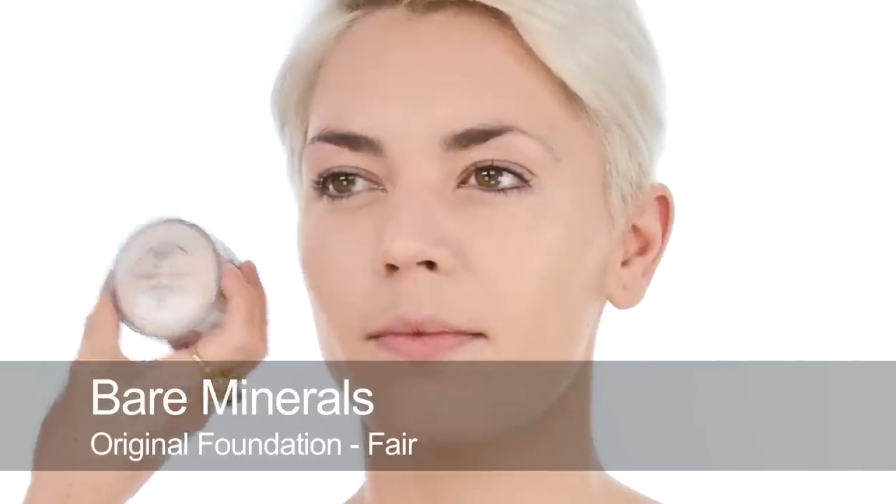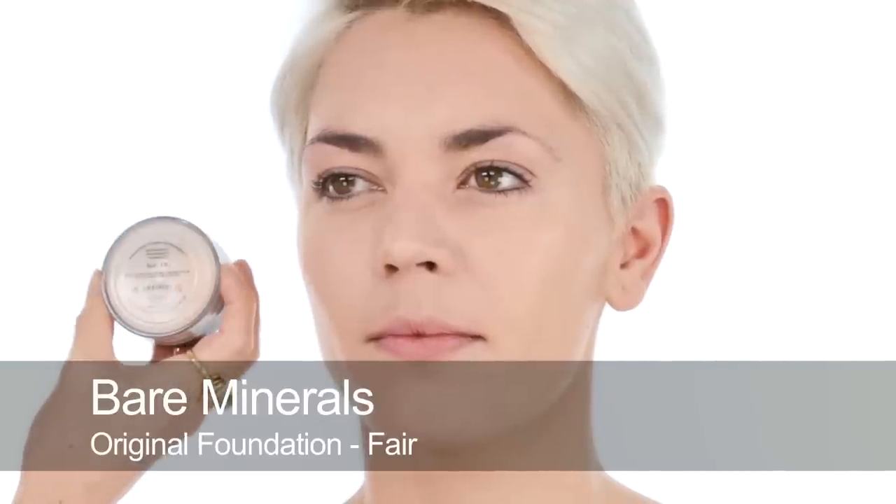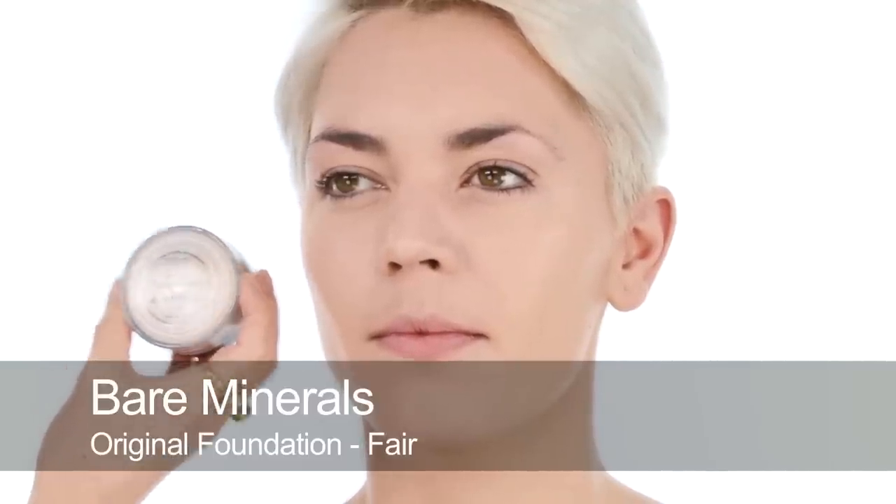Another type of foundation that lots of rosacea sufferers like are mineral powder foundations. This one's Bare Minerals but there are different brands available. Personally I don't like to use them all over because they build up a lot and can look quite shiny in daylight. I prefer to use them at the end just to finish off — that's when I think they work best.